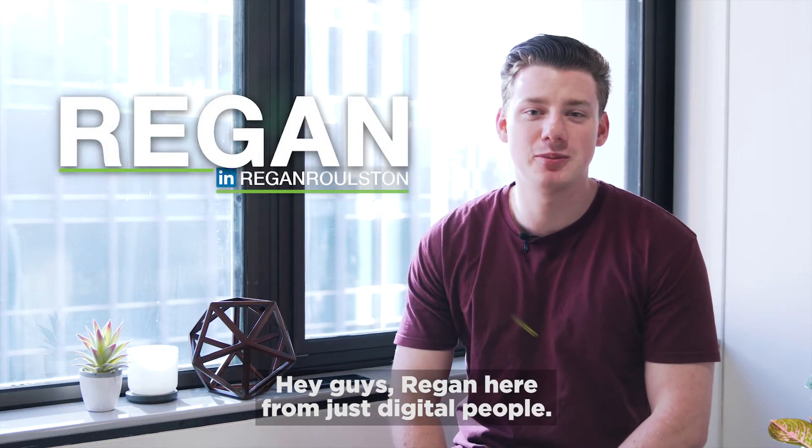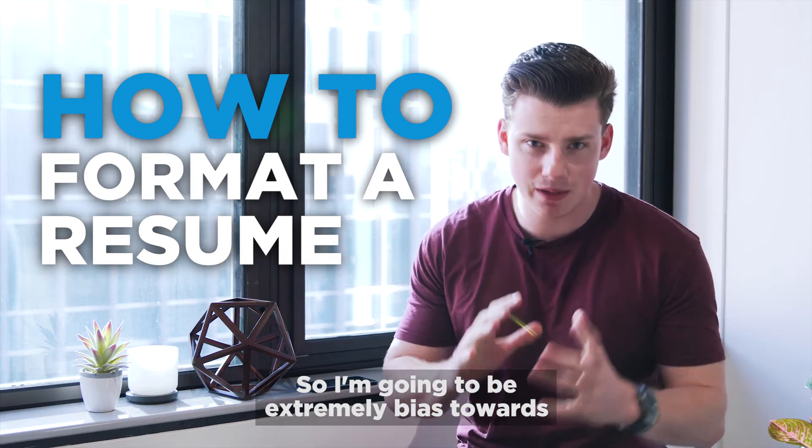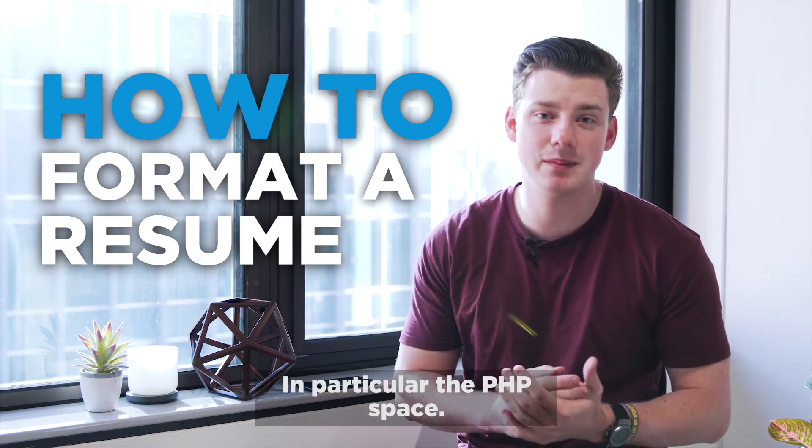Hey guys, Regan here from Just Digital People. Today we are talking about how to format a resume. I'm gonna be extremely biased towards the tech space, in particular the PHP space.